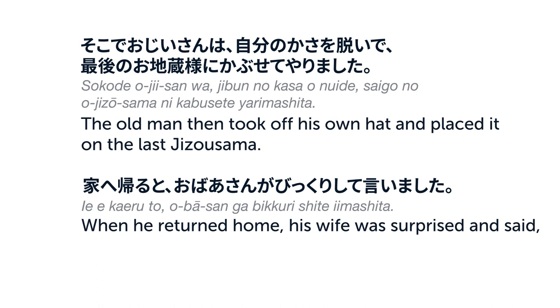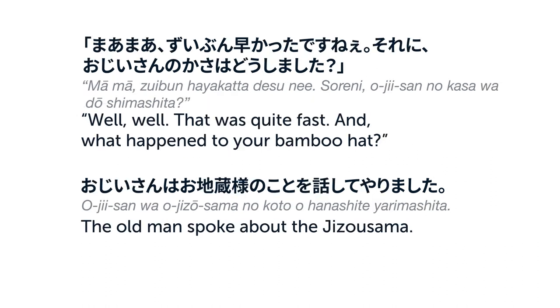そこでおじいさんは、自分の傘を脱いで、最後のお地蔵様にかぶせてやりました。家へ帰ると、おばあさんがびっくりして言いました。